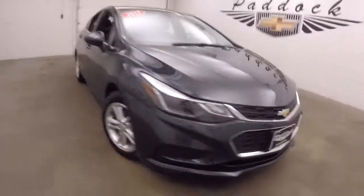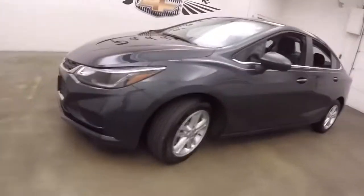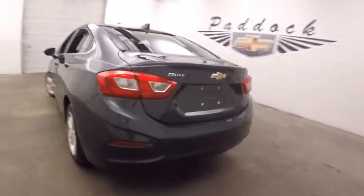It's a 2017 Chevy Cruze, nice graphite metallic paint, LA wheels, good tires. This car is in great shape, low miles.